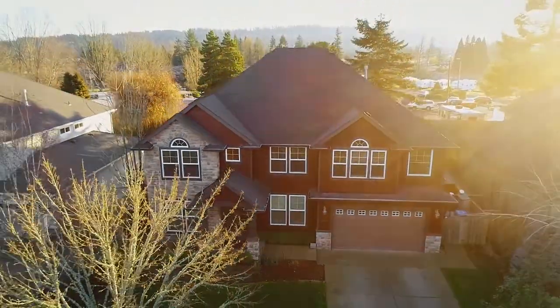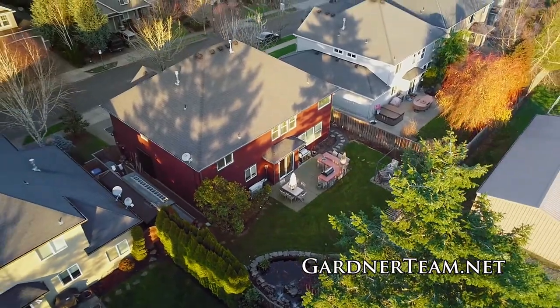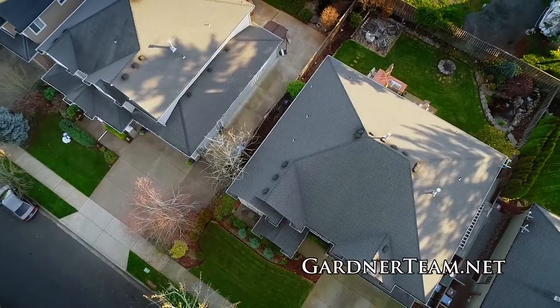It's located by the Sherwood Elks Lodge with a one-year membership included — just ask for details. A gorgeous Renaissance home in a fantastic location. It's all here waiting for you to call home.